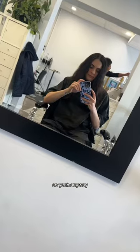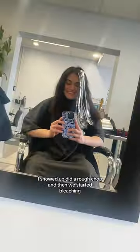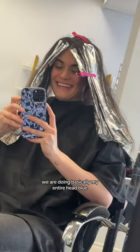Come with me to get my hair done — look at this mop, my hair is literally down to my butthole. So yeah, I showed up, did a rough chop, and then we started bleaching. We are doing basically my entire head blue, so I'm super excited.